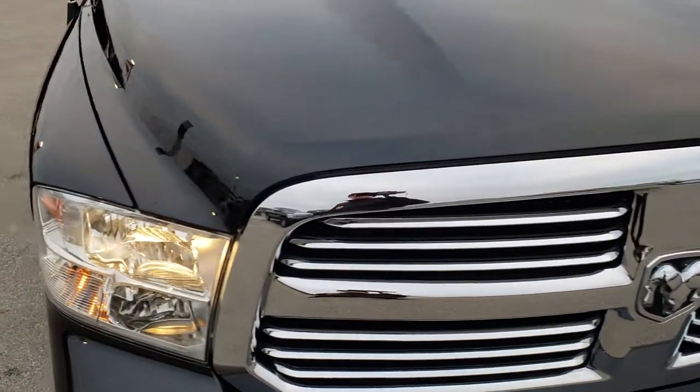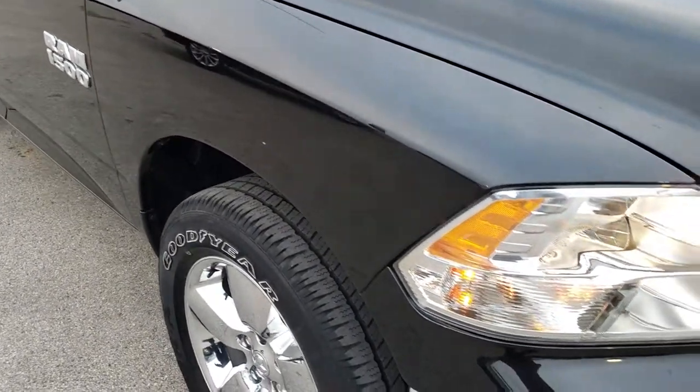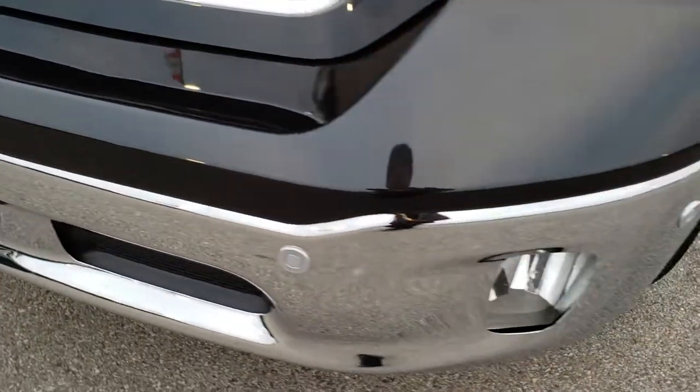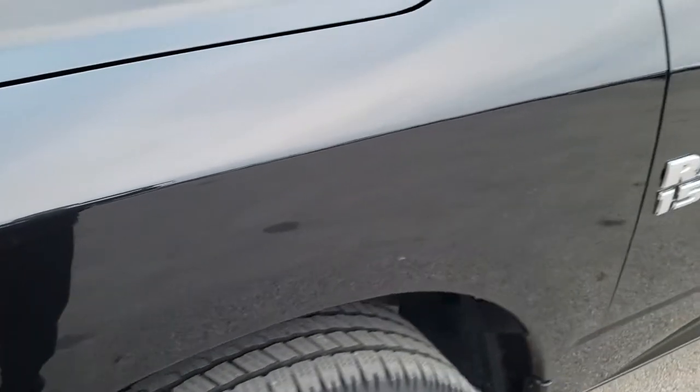Today we are checking out this super clean 2017 Ram 1500 quad cab short box. This truck has a 3.6 liter Pentastar V6 motor. From this HD video, you will be able to tell that this truck is extremely clean all the way around inside and out. Brilliant Black Crystal Pearl is the color.